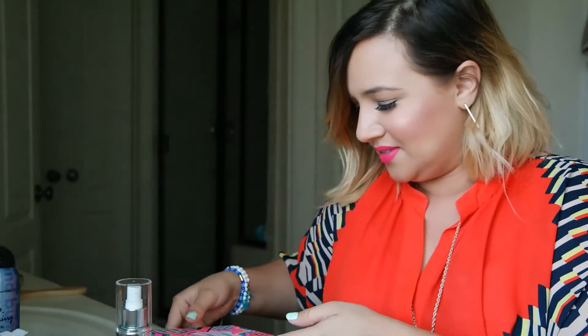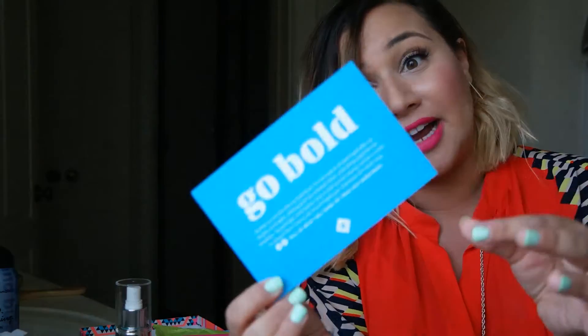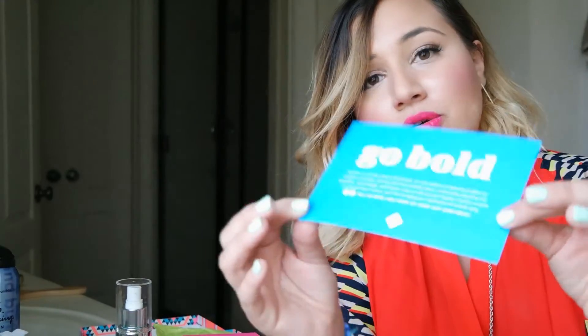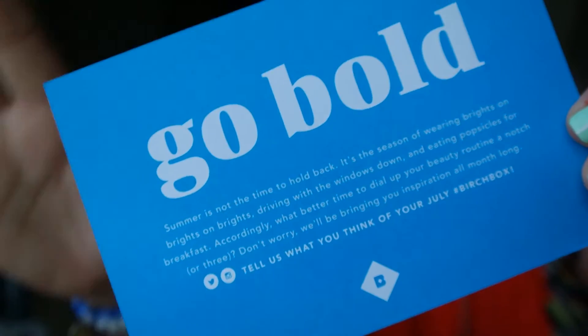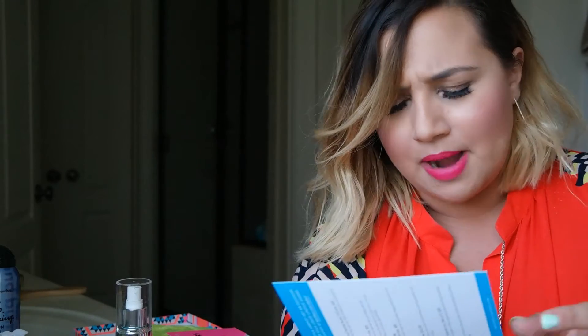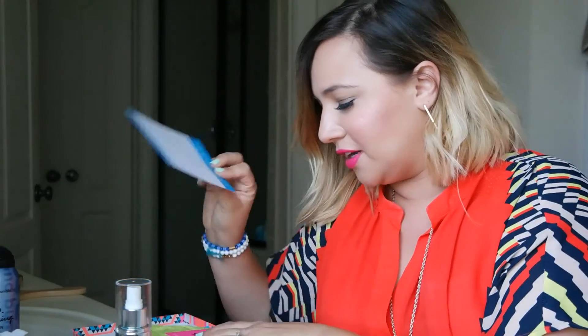As always, Birchbox gives you a little flyer that tells you what their motto is for their box. This one is 'Go Bold.' Summer is not the time to hold back — it's the season of wearing brights on brights and driving with the windows down and eating popsicles for breakfast. I agree! Such a cute little flyer telling me what everything is.